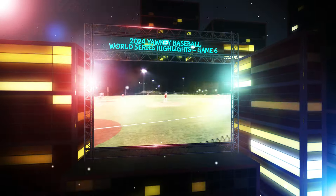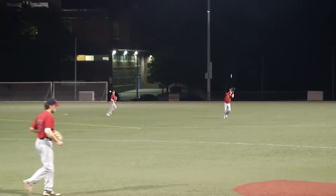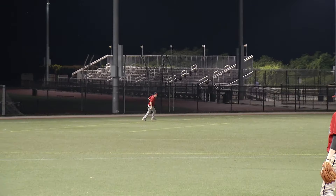He stole 30 of 33 bags. This pitch is lifted high in the air into shallow right field. Two out of three in stolen bases in the postseason. There's a high fly ball to left, and drifting back, reaching up, is Ted Tracy.